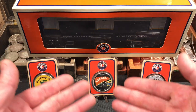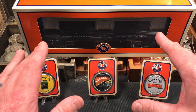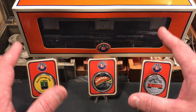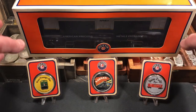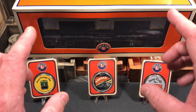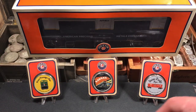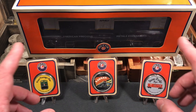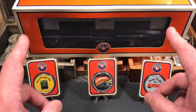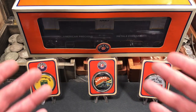Let me know down in the comments what you think about stuff like this. Does anybody collect Lionel trains or any kind of model trains — when they were a kid or even still today? I think they're great even as an adult. One of these days I'm going to set up a big train layout in my own house. We used to have one when I was a kid, but I'd love to set one up again. Maybe I'll make a video about that and put this on the track and run it around — how fun would that be!